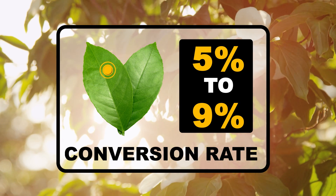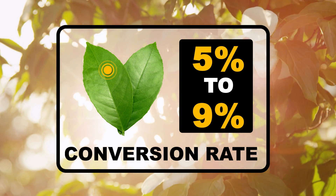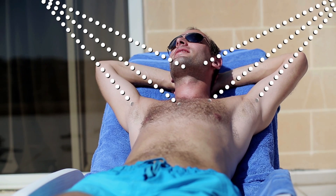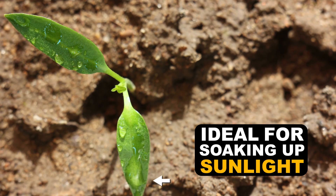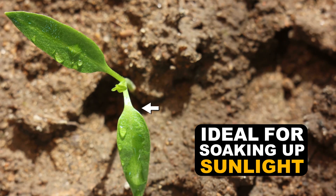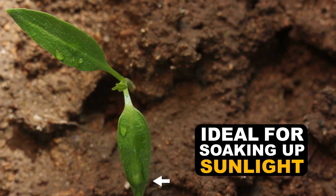Since photosynthesis is pretty inefficient at converting sunlight into energy, we would need to absorb a ton of light. Plants evolved broad, flat leaves to increase their surface area and to maximize the amount of sun hitting their chloroplasts. So we need leaves.